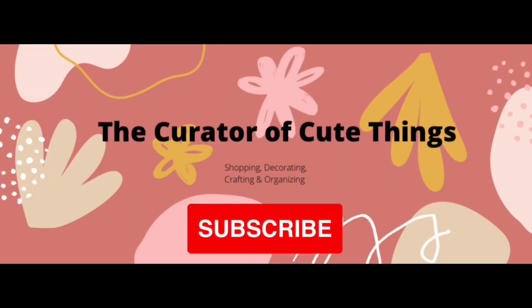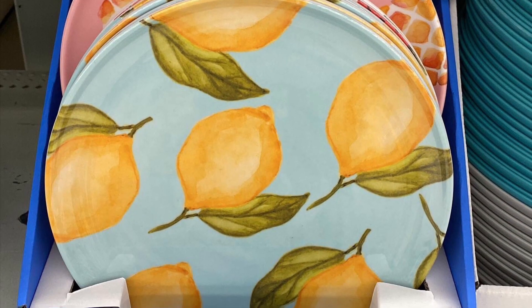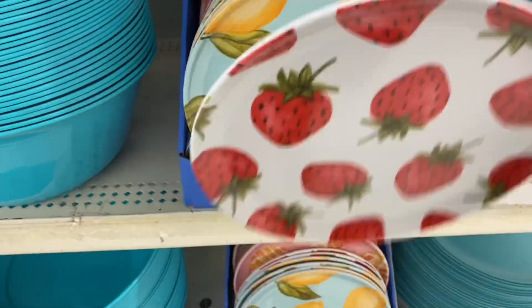Hey everybody, welcome back to the channel. Today we're at Walmart and we're going to check out the Summer Collection. My previous video, I'll have to change the title — I said it was the Summer Collection, but I believe this is the Summer Collection and that was just the Spring Collection.